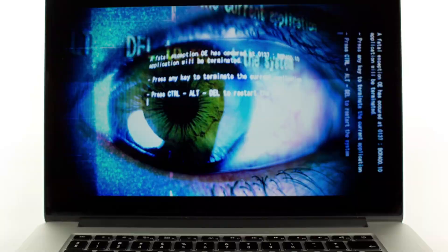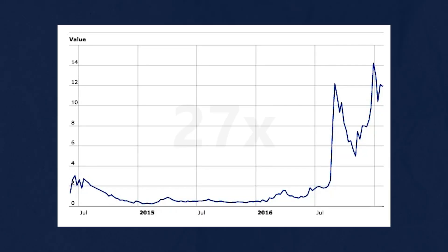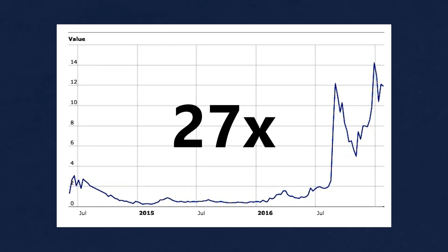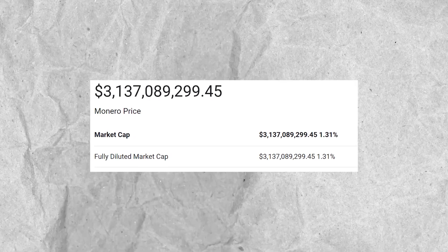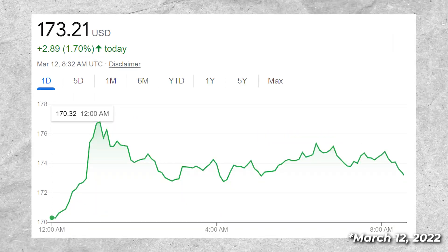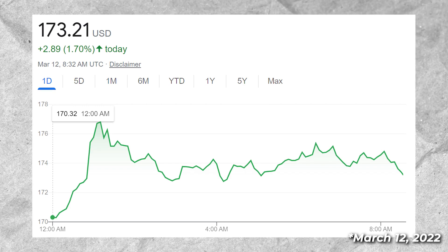Due to these features, in 2016 the price for Monero jumped by 27 times, probably making it the best performing cryptocurrency of the year. With a market cap of a whopping $3 billion, Monero currently sits around $175 and continues to gain on other major cryptocurrencies like Bitcoin and Ethereum.